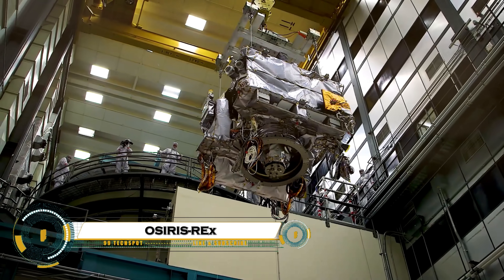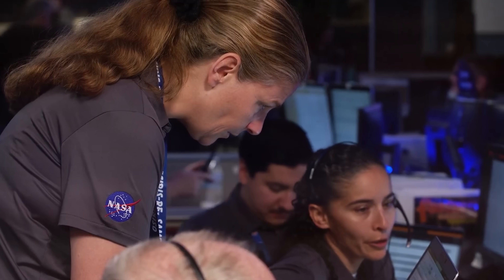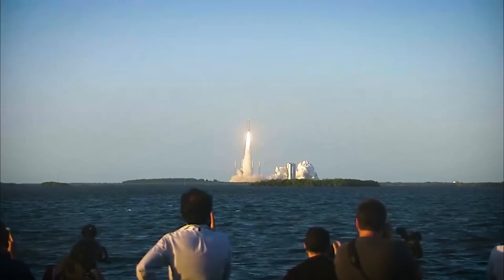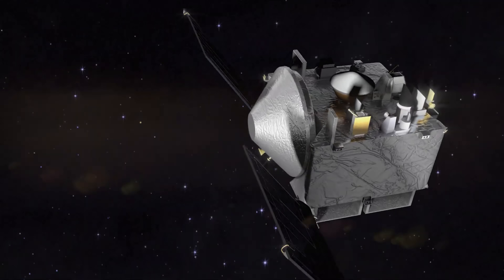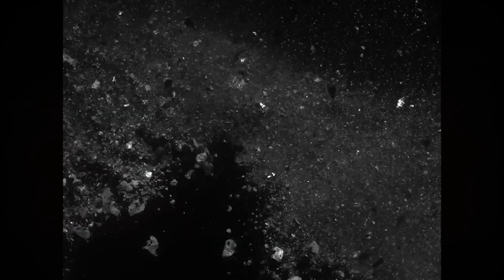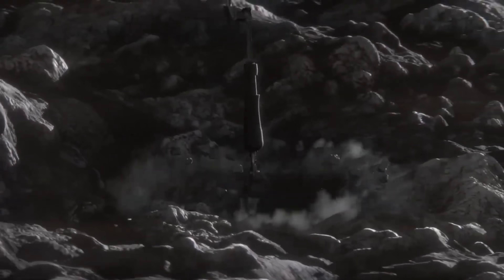NASA's OSIRIS-REx mission, Lockheed Martin's groundbreaking first asteroid sample return effort, launched in 2016 to the near-Earth asteroid Bennu. After detailed orbital mapping in 2018, it executed a precise touch-and-go maneuver in 2020, collecting over 120 grams of pristine regolith using a nitrogen gas blast. The sample capsule parachuted safely to Utah in September 2023, where analysis revealed water, amino acids, and carbon compounds — essential building blocks of life.